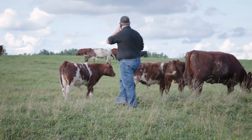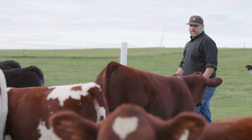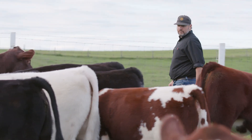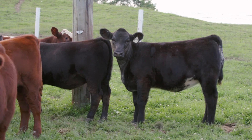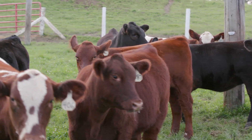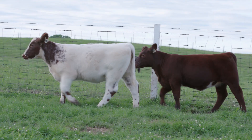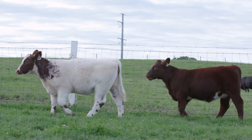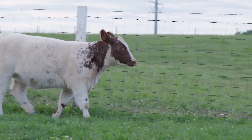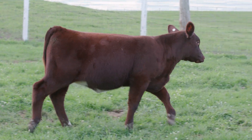We've really focused on udder quality, feet and legs, and structural correctness — that has allowed us to stay relevant and have longevity in our cows, things that'll keep you in business for the long haul. One reason to show shorthorns right now, especially if you have a young kid, is the attitudes of the cattle as a whole. They are gentle cattle that genuinely like attention and affection from humans. It's a breed you can get into pretty quickly and compete without having to spend quite as much money or have as many years under your belt.